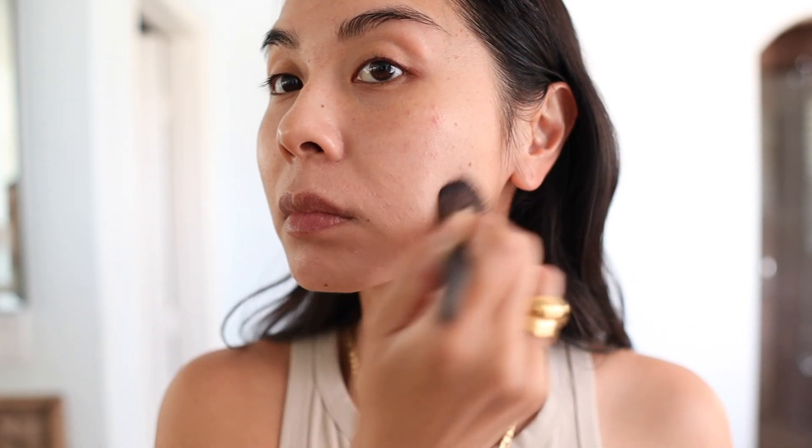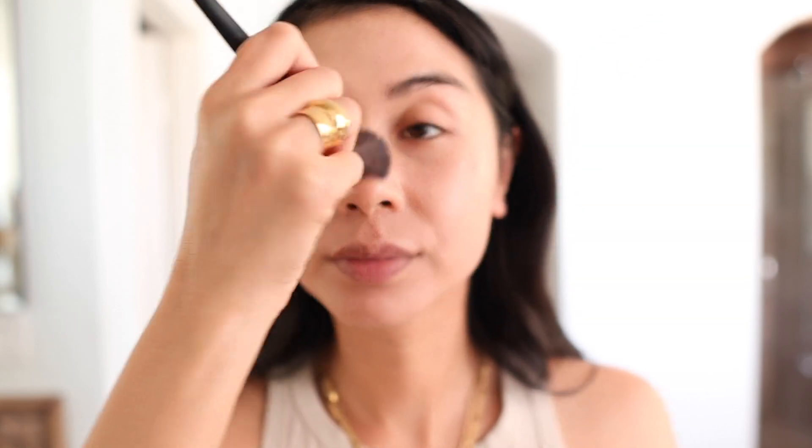I like foundations that have very light coverage. Even though I have acne and acne scars, I never like to wear foundation that's too thick because I want my skin to look natural. Keep watching, because I'll show you how I cover up my acne spots without using heavy makeup.